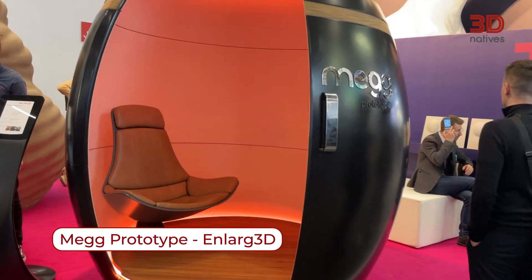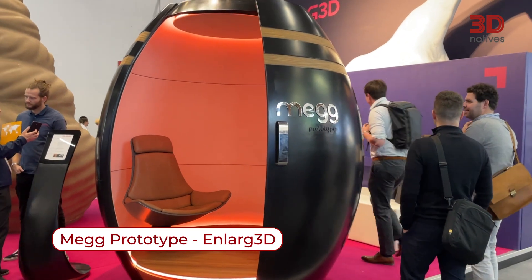Hey, this is Nunza from 3D Natives. I'm an Italian content specialist and this is my favorite application from Enlarge 3D. The chair and the head shell are completely 3D printed and they were printed in only 108 hours.